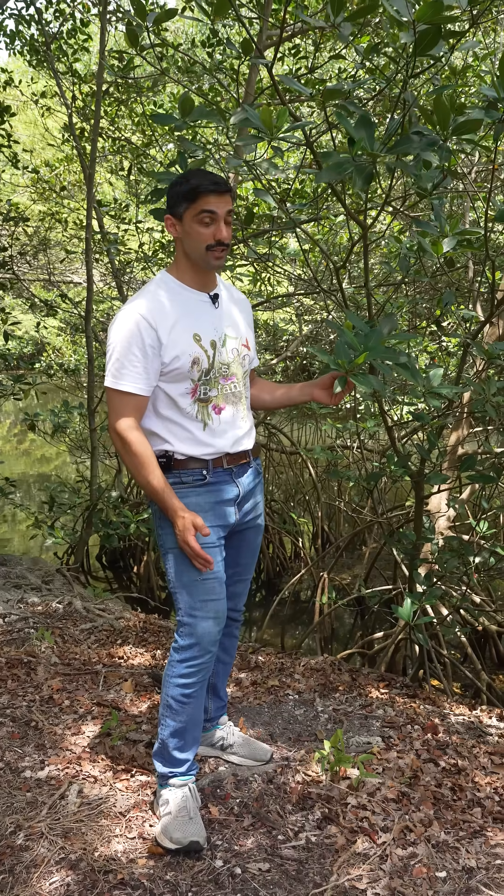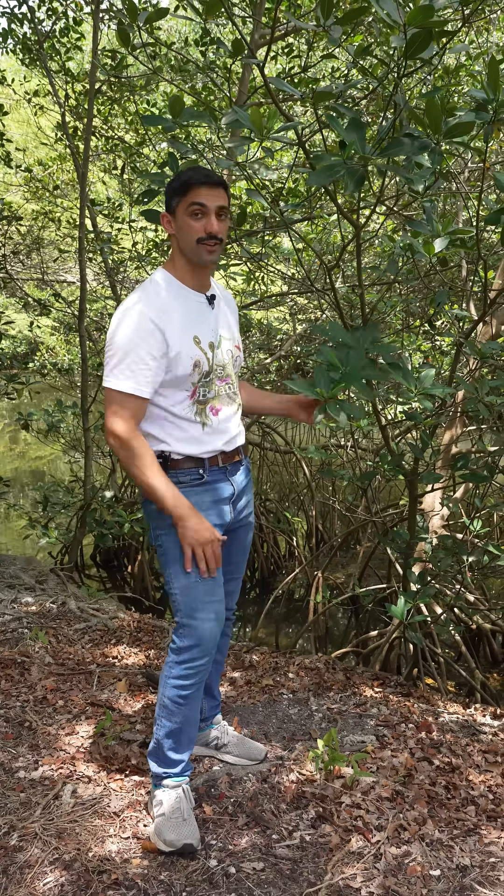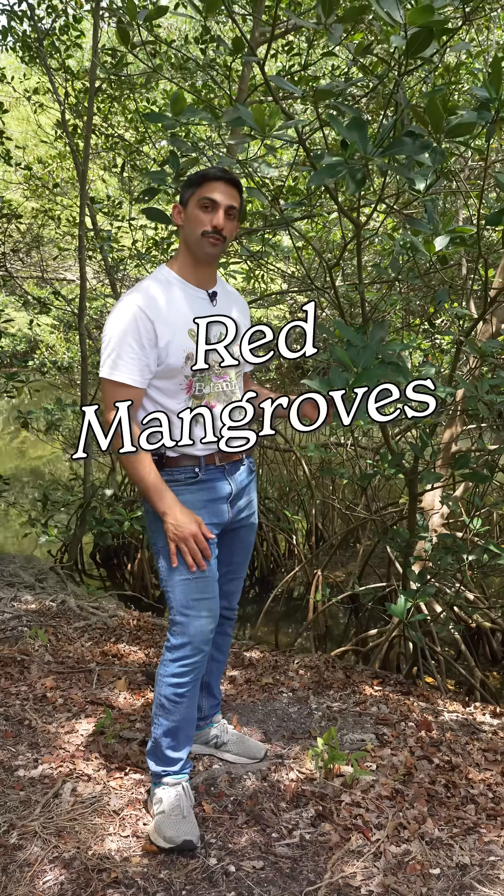This plant is doing something that not many can do — growing directly in salt water. Today we're talking about red mangroves. Let's botanize.